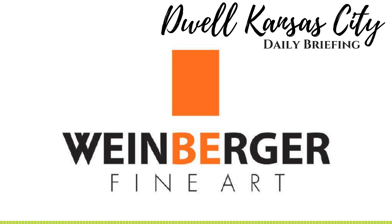Making art and artists more accessible to current and future art patrons is their passion at Weinberger Fine Art. And you can tell the moment you walk in. Owner Kim Weinberger and Gallery Director Courtney Walson will make you feel welcome and right at home as soon as you walk in.